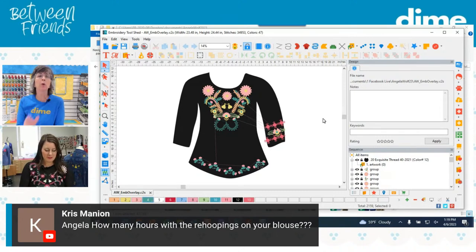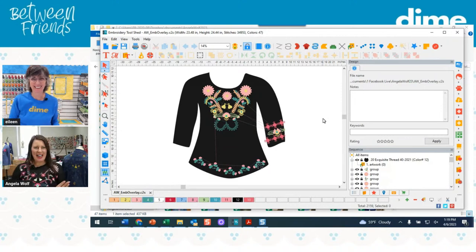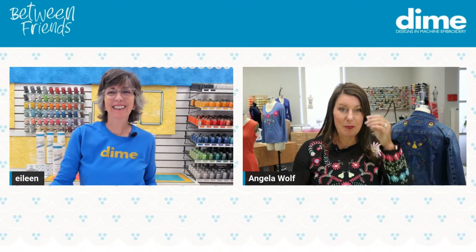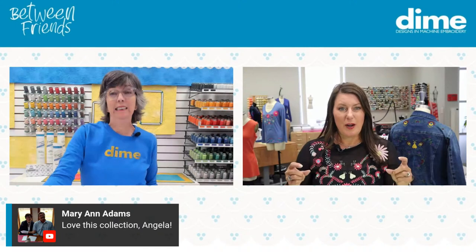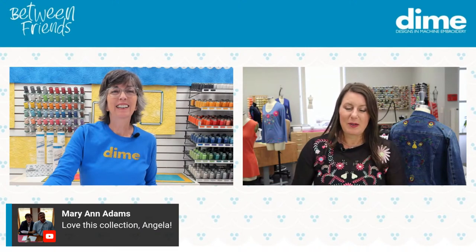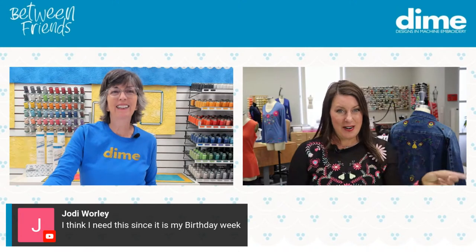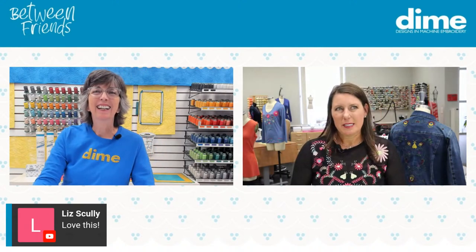Chris Mannion has a question: how many hours with the re-hoopings on the blouse you're wearing? Well, it depends — does it include sending Wynn to Walmart for needles? I was working on this at the cottage — I brought my Luminaire and embroidered in front of the fire. But I only had one older needle, a number 14, and when I was using the smaller needle it did not like this mesh fabric. There are no sewing shops nearby — I sent him to Walmart and he came back with all these needles. That trip took an hour and a half. I think it probably took maybe eight hours of embroidery total over two days.